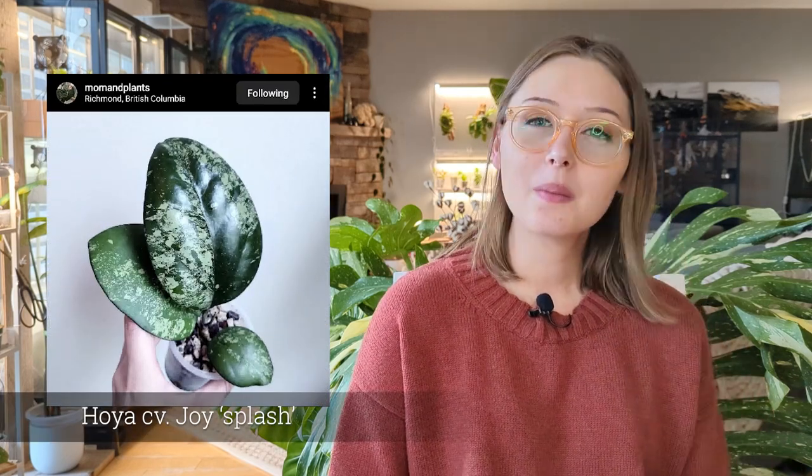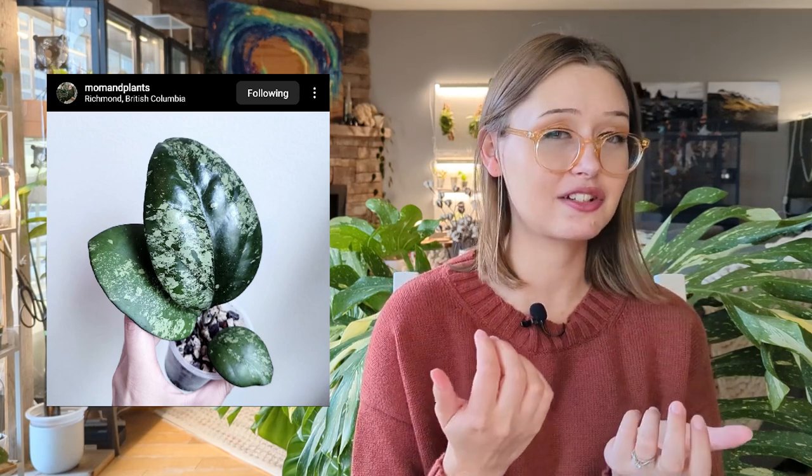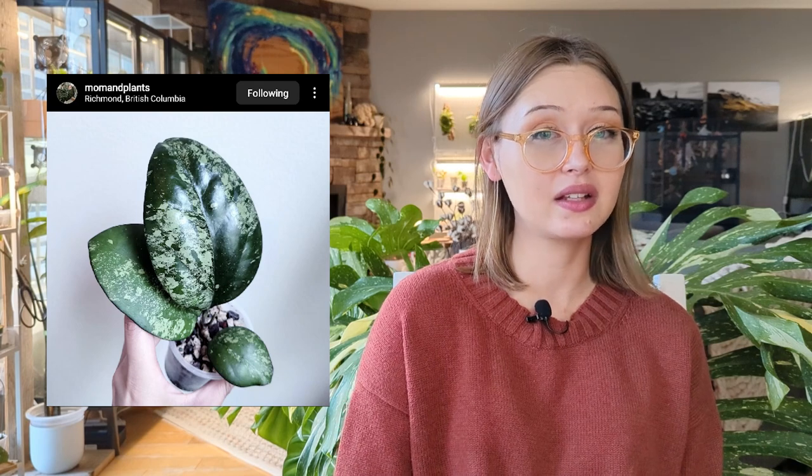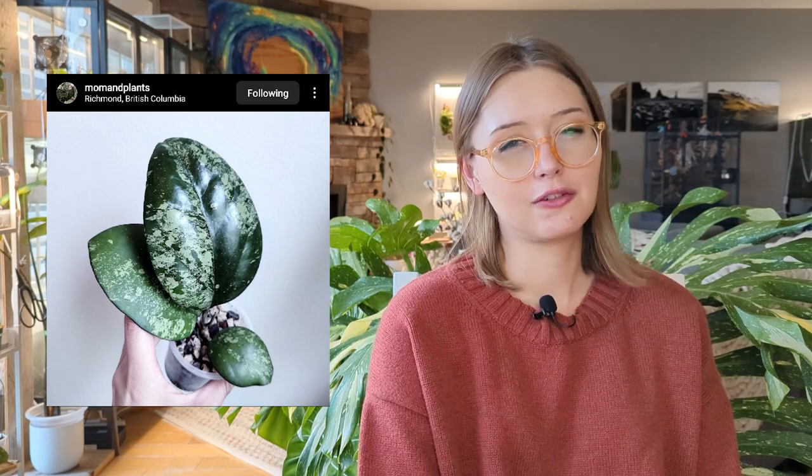I'm also in love with any Hoya that is splashy. I have to limit myself because there are always new, beautiful, splashy and silvery Hoyas coming onto the market and they tend to be the most expensive. One that I know for sure I want is Hoya Joy Splash. That one has been on my wishlist for a while — they've been really expensive. I like it because it has these thick, meaty, very touchable leaves, but add splash on top of that and you get something really spectacular. I'm waiting until I can find a decent one for a decent price.